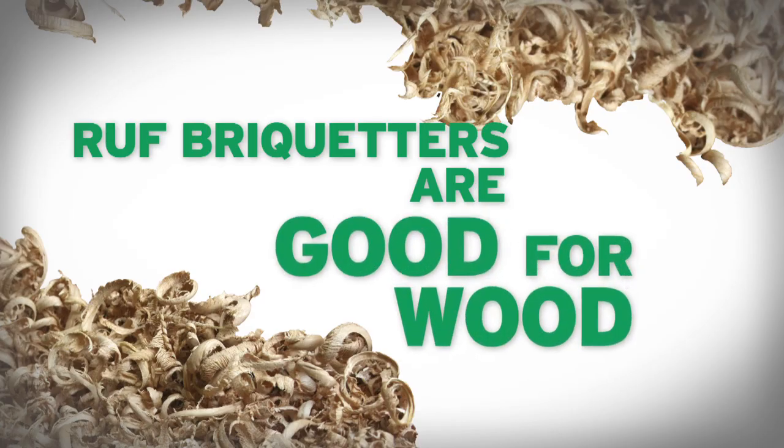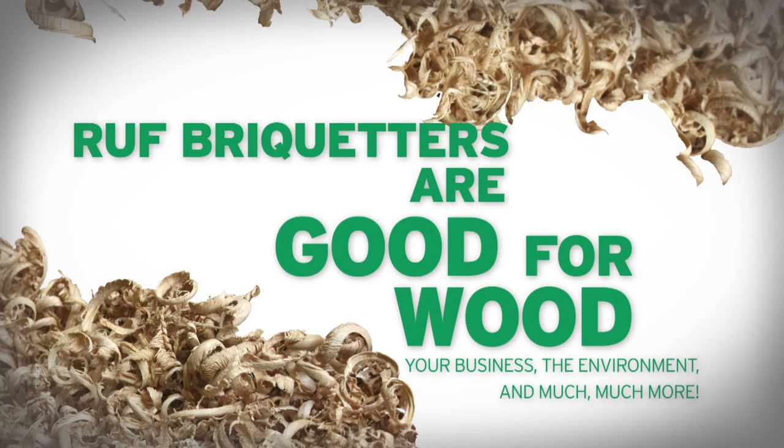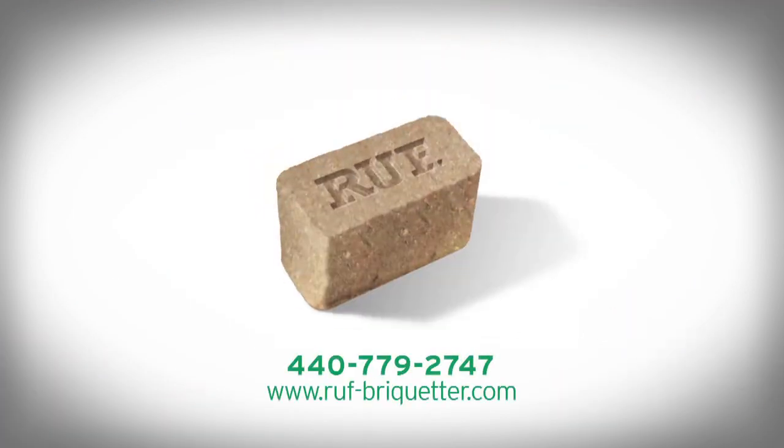Roof briquetters are good for wood, your business, the environment, and much, much more. Visit roofriquetter.com or call 440-779-2747 and watch the value stack up today.